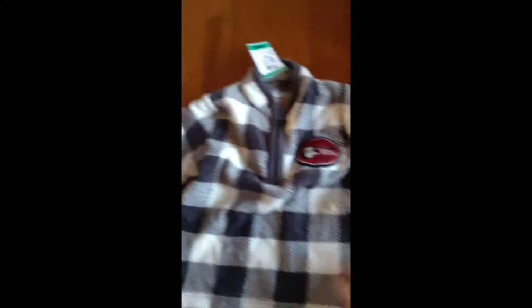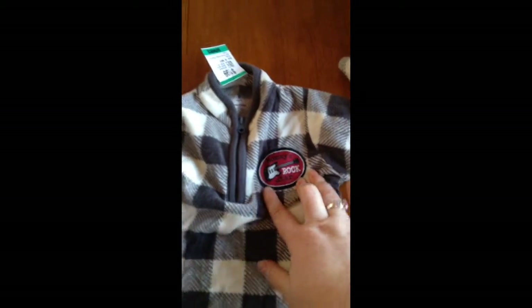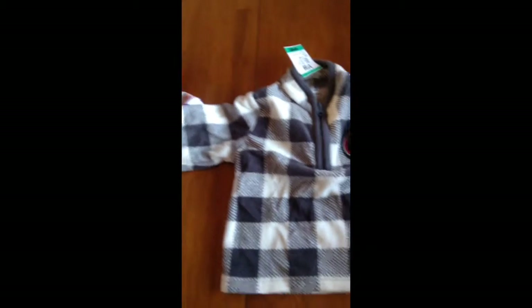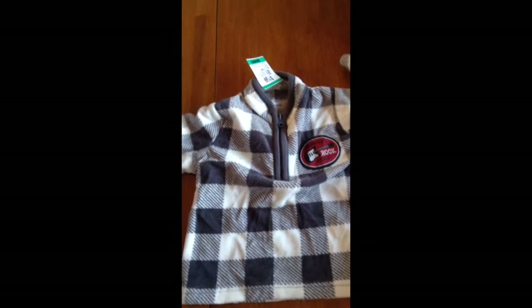Then I got this little zip up jacket from Carter's. It's nine months and it says Mommy's Rockstar. It's really soft and I love this print for a boy, and it was $0.99.